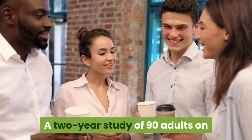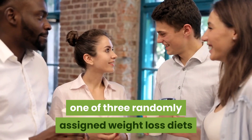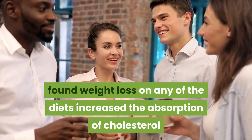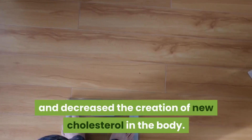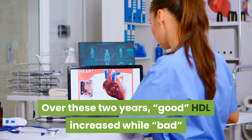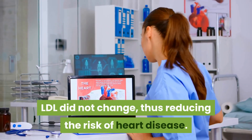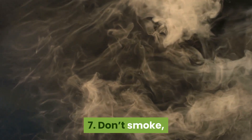Six: lose weight. Dieting influences the way your body absorbs and produces cholesterol. A two-year study of 90 adults on one of three randomly assigned weight-loss diets found that weight loss increased absorption of cholesterol from the diet and decreased the creation of new cholesterol in the body. Over these two years, good HDL increased while bad LDL did not change, thus reducing the risk of heart disease.